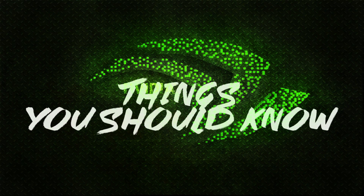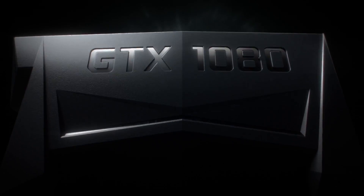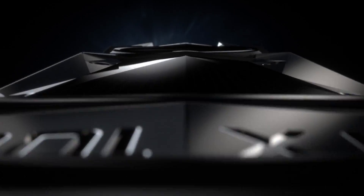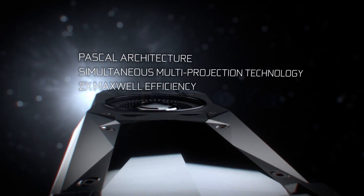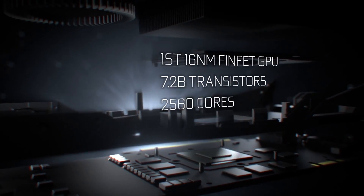Hey, what's up guys, Ayushi here from ExploreGadgets. So yesterday Nvidia formally announced the next generation GeForce GTX 1080 and GeForce GTX 1070 GPUs ahead of its competitor AMD. With these two graphic cards, Nvidia gave us a taste of its flagship consumer GPUs based on their new Pascal architecture. So here are the 5 things you should know about their new GPU series.